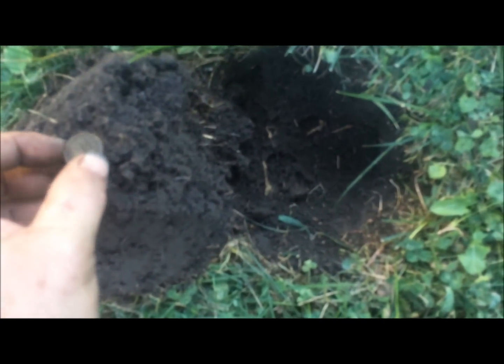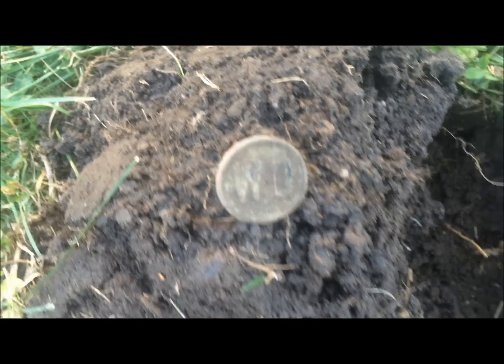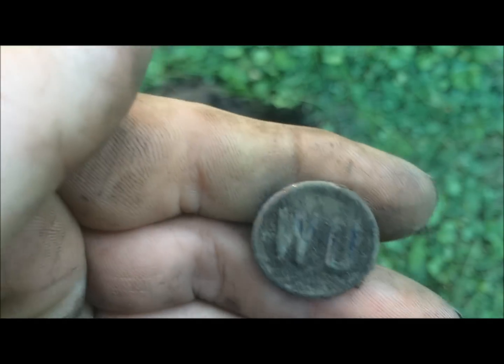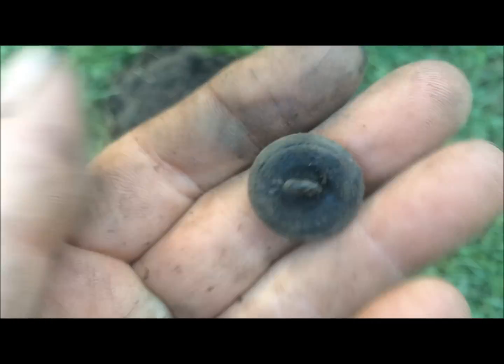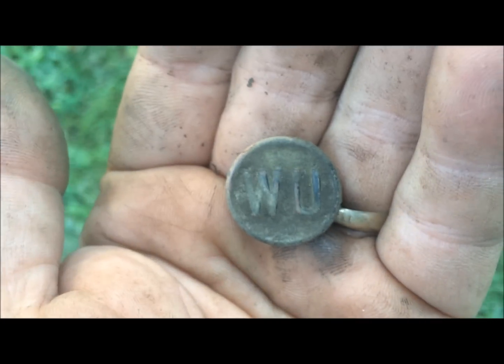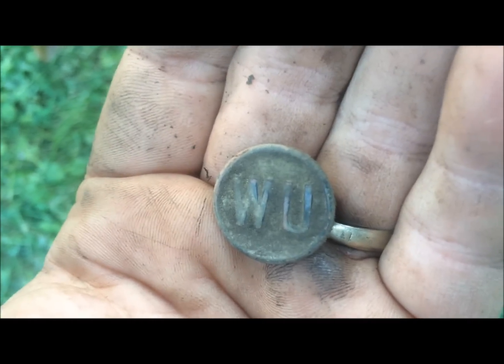Hey guys, I'm back. Just had a signal here - it was ringing up at 12-47. Got myself a little two-piece button. It says W-U. I will figure out what that is and get back to you. There's a couple of colleges around here, so maybe it's a university. Got a two-piece with a shank and it says W-U.